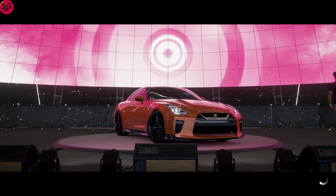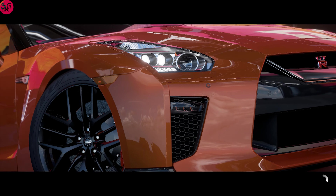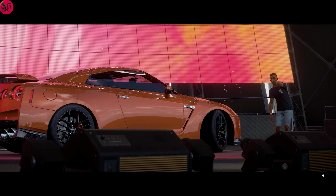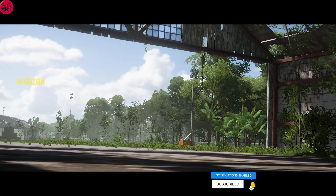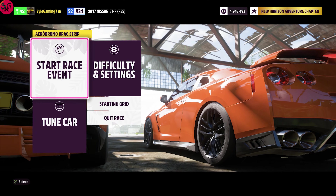We are moving on to the GTR from Nissan. This is arguably one of the most popular cars out there — a lot of people love this JDM car. We are going to get into it and see if it can beat the 19.9 seconds that the Lamborghini Huracan Performante recorded. Getting straight into it on the R35.